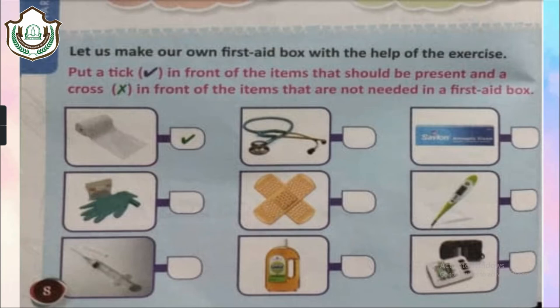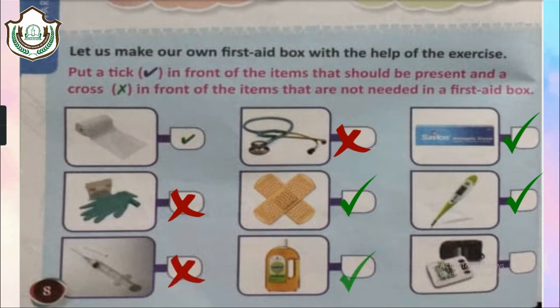We have to select items that belong in a first aid kit. A roller bandage — tick. A stethoscope — we will not need one, so a cross. An antiseptic cream — tick. Gloves — we will not need those. A bandage — tick. A thermometer — we might need one. Injections — we will not be using those. An antiseptic like Dettol — tick. A BP machine — we might not need it. So we put a cross next to things not needed in a first aid box.